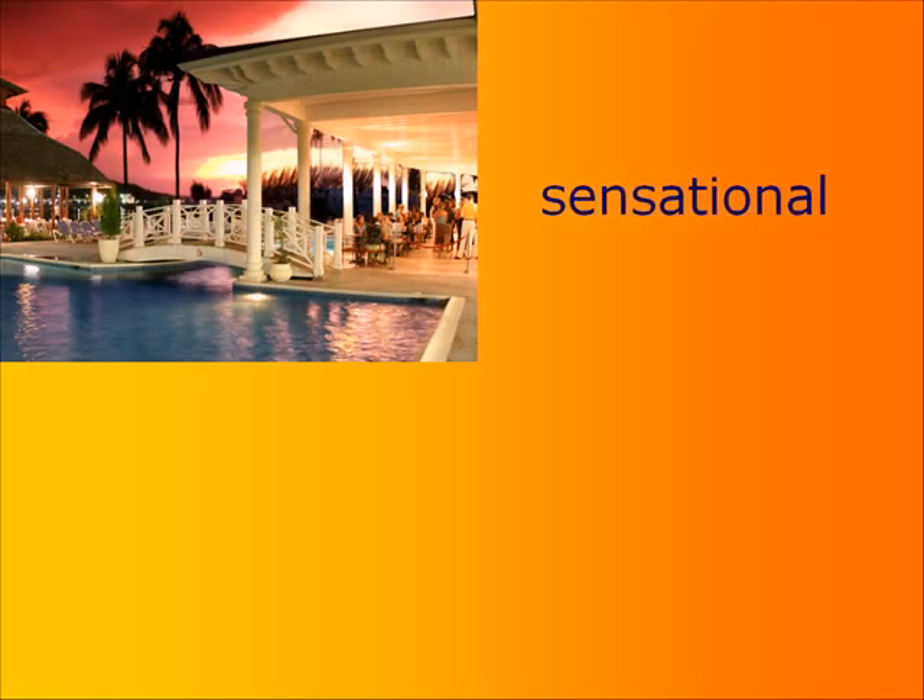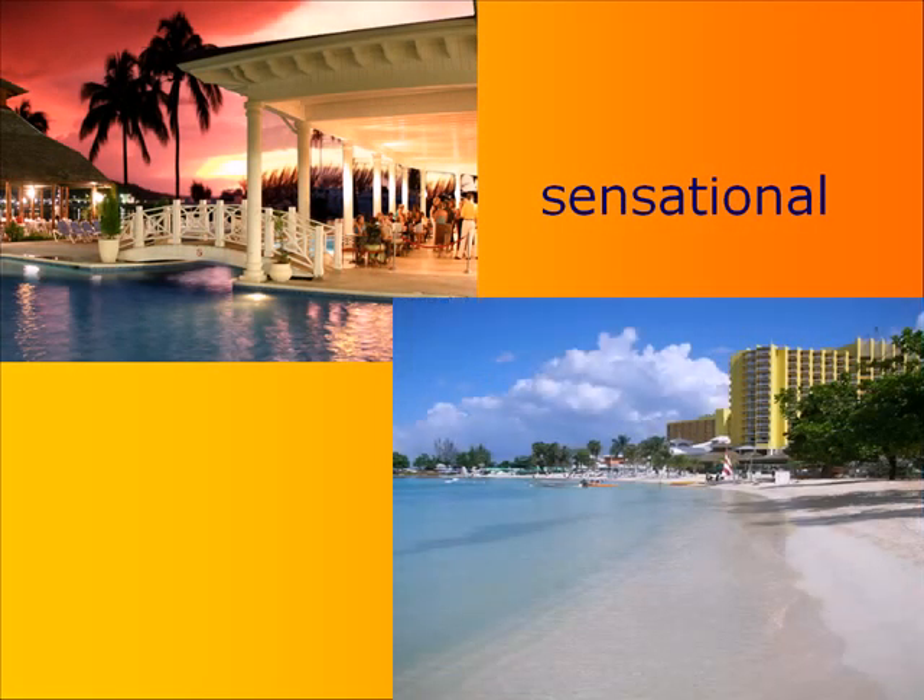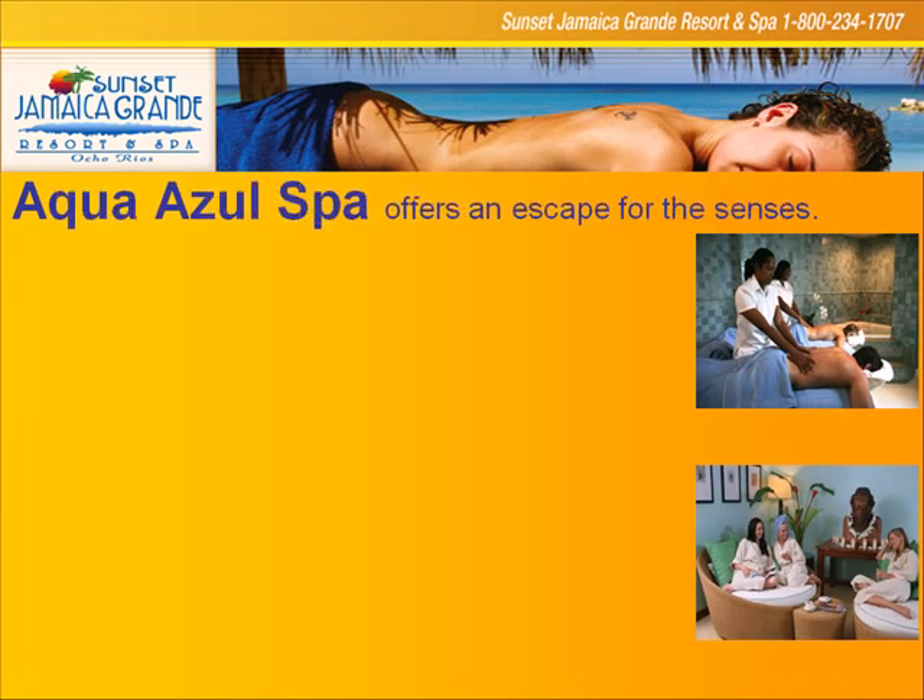This is a shot of one of our outside bars in the evening — absolutely sensational. And this is a shot of our beach, and you can see that it is legendary. It's a legendary, beautiful location in Ocho Rios: the Sunset Jamaica Grand, grand in every sense of the word.